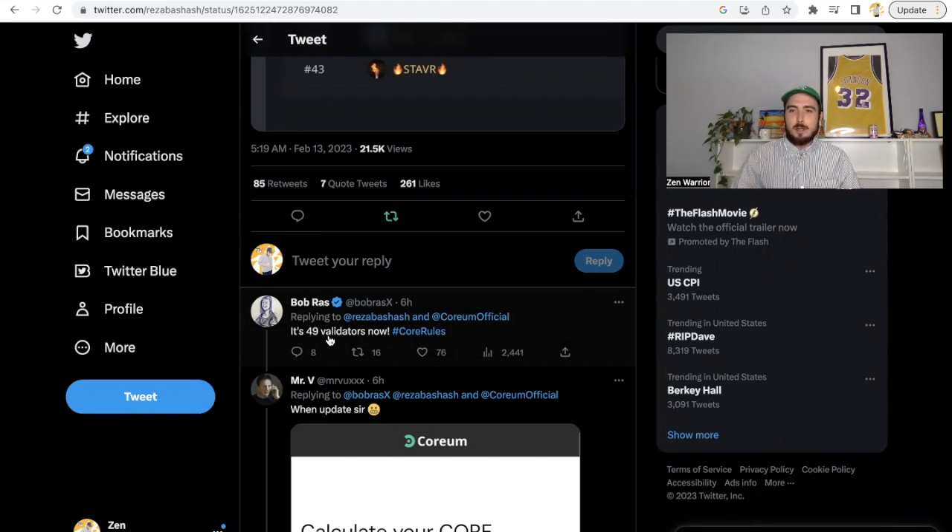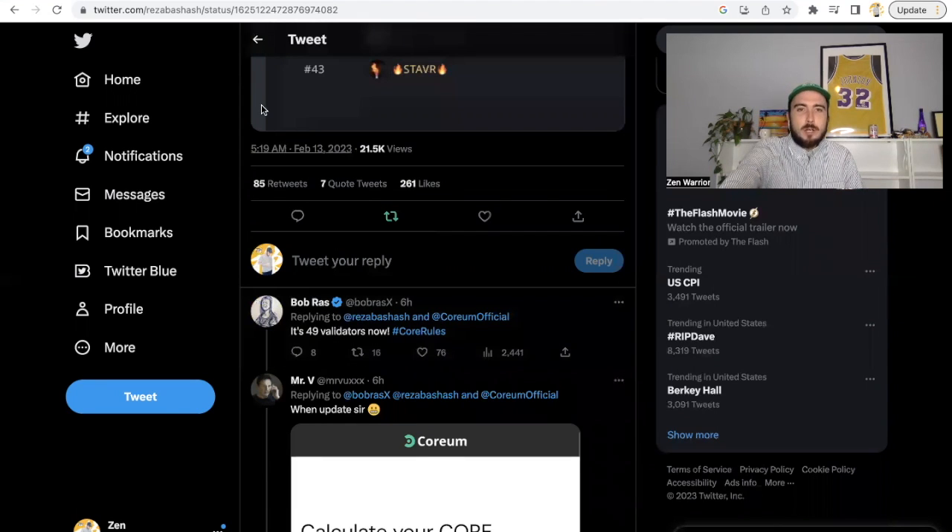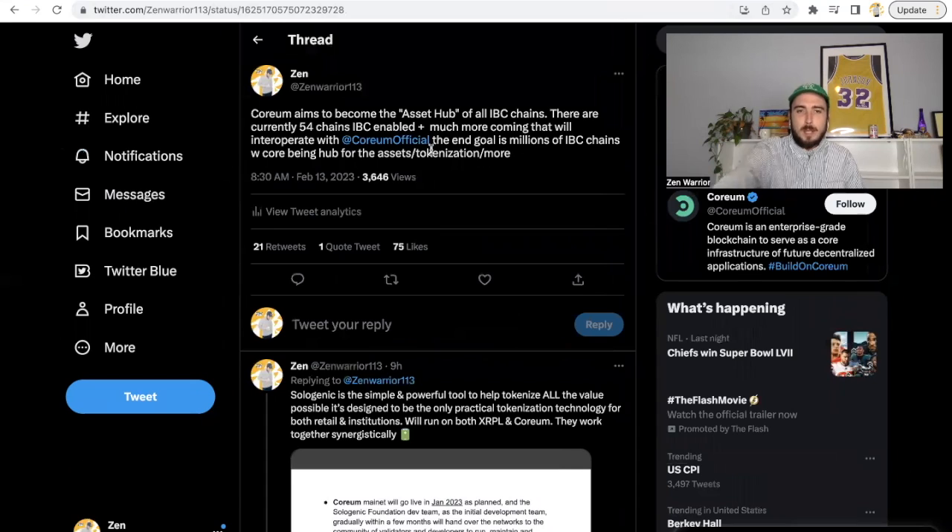Corium aims to be the asset hub of all IBC chains. There are currently 54 IBC-enabled chains plus more coming that will interoperate with Corium. The angle is millions of IBC chains with Corium being the hub for assets, tokenization, and more.